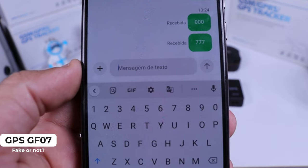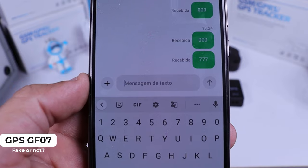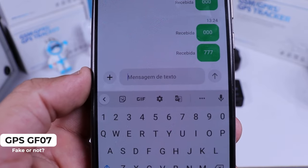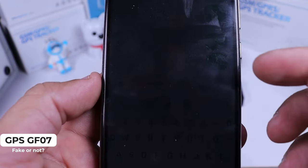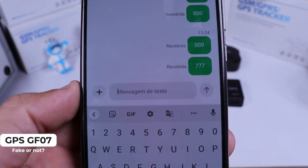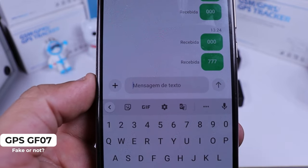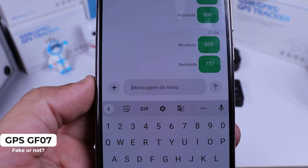Wait some time. The device got the command, but as you can see, there is no answer. In my country, this device doesn't answer any message that you send to it, so it's impossible to work. Remember, the command 777 is to get the coordinate. In your country, when you send this text to it and if you get no answer like my cell phone, it's because this device is not working in your country.